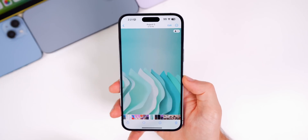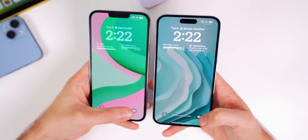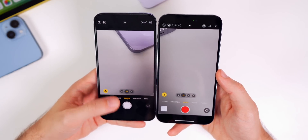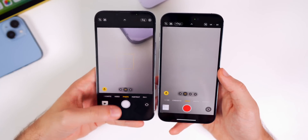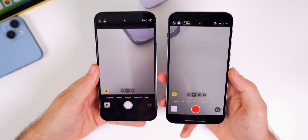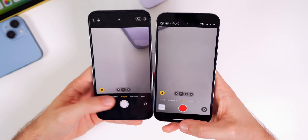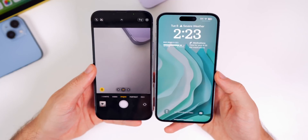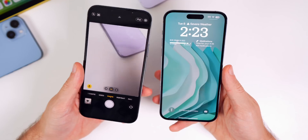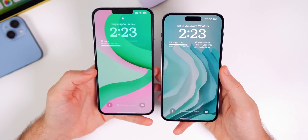There was also a very annoying bug in beta 1 that has been fixed in beta 2. When opening the camera from the lock screen, you were not able to swipe up to return to the lock screen at all – you'd have to lock your device and unlock it again. Now in beta 2, you can swipe up and return to the lock screen normally.